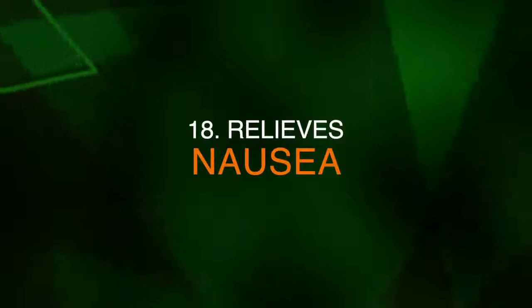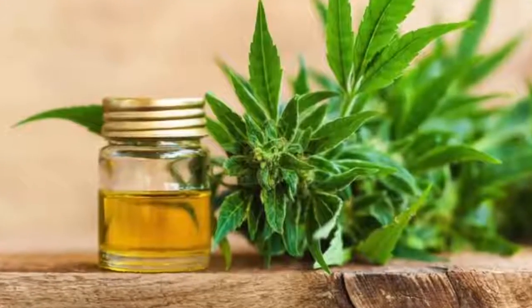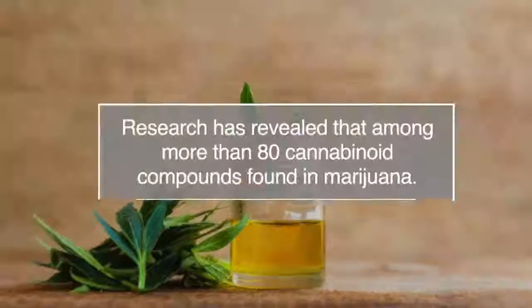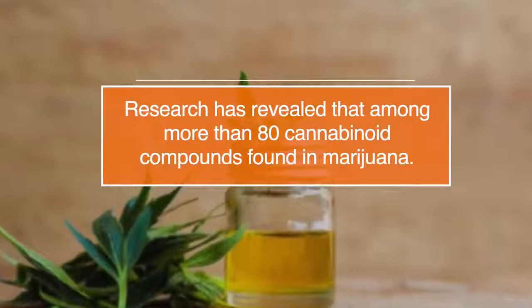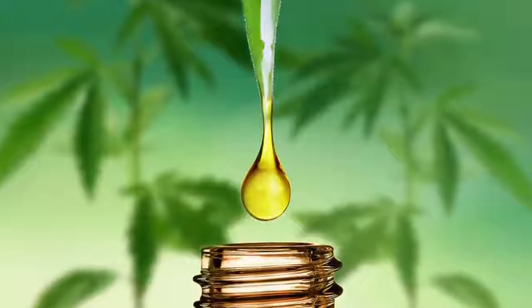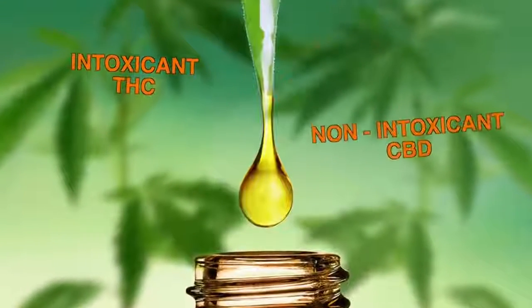Number eighteen, it can relieve nausea. Cannabis has been used for centuries for the suppression of nausea and vomiting. Researchers revealed that among the more than 80 CBD compounds found in marijuana, both the intoxicant THC and the non-intoxicant CBD help to reduce nausea and vomiting in animal studies.